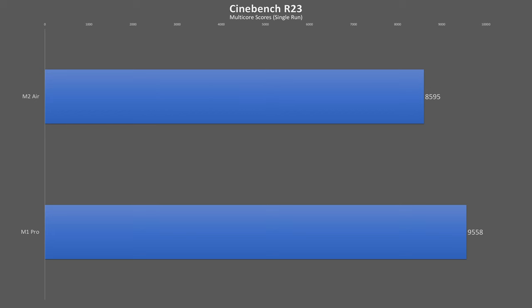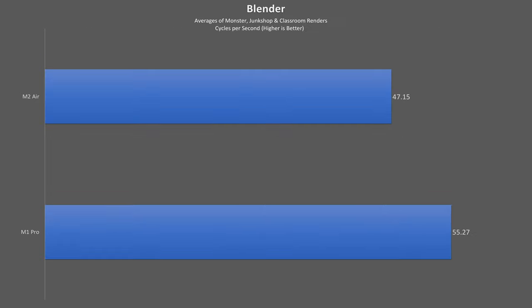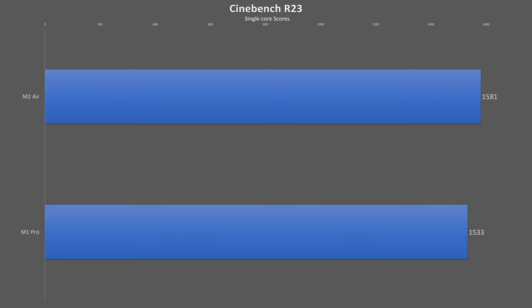Looking at raw CPU performance: in a single Cinebench R23 run the Pro has 11% better multi-core performance, and when extended to a 10-minute run the passively cooled Air's score falls by 5.6% while the Pro's stays exactly the same. In a Blender multi-core workload the Pro pulls ahead by 17%, and has a 12% better Geekbench 5 multi-core score. Switching to single-core, the Air pulls 3% ahead in Cinebench and almost 9% better in Geekbench 5.